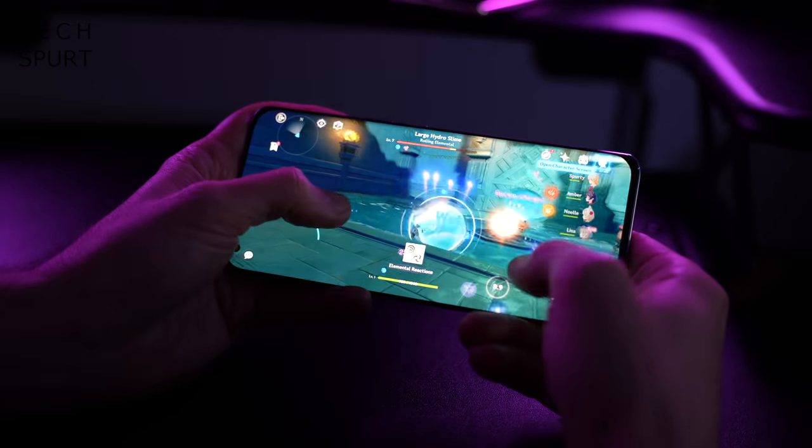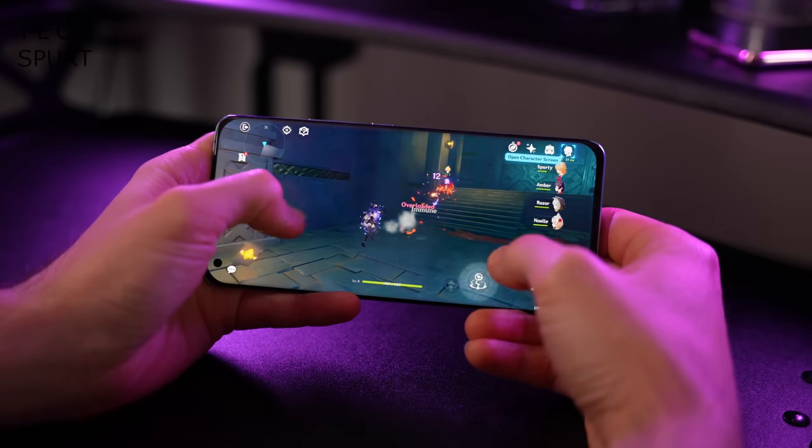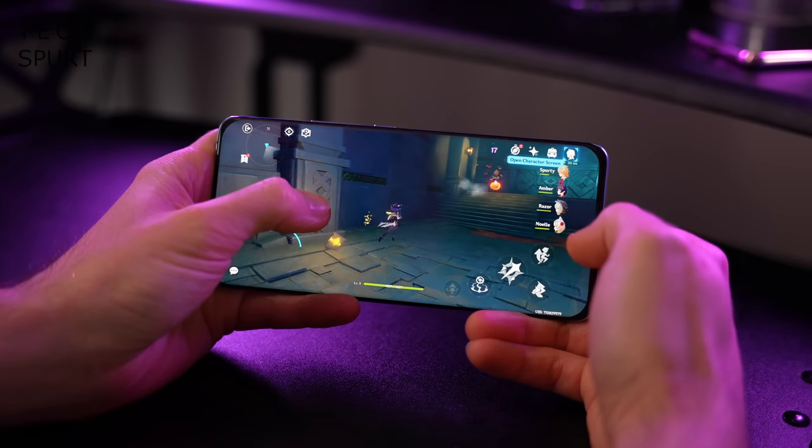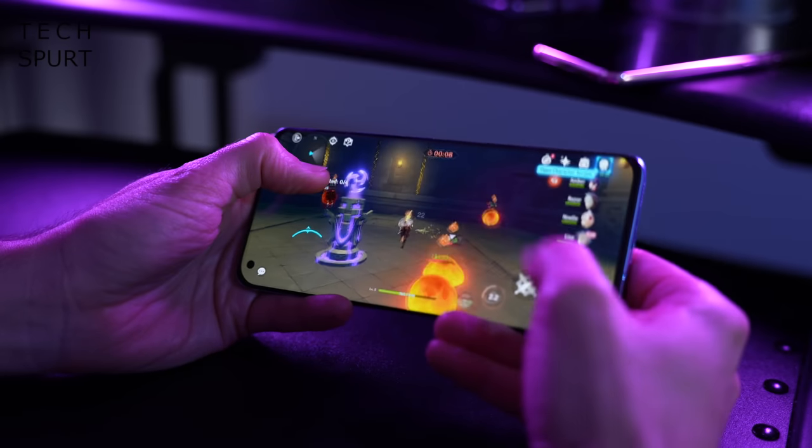One area where I have absolutely no complaints is performance. Xiaomi has slapped the Snapdragon 888 into this thing, backed by 8GB of DDR5 RAM — there's no 12GB version in the UK and Europe just yet. I had no troubles with everyday use or whatever I threw at it. The Adreno 660 GPU can definitely handle any game out there, and even Genshin Impact on the highest detail settings was impressively smooth, with only very occasional minor judder when things got intense.